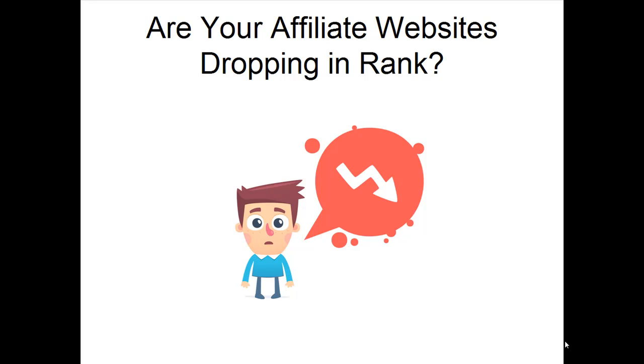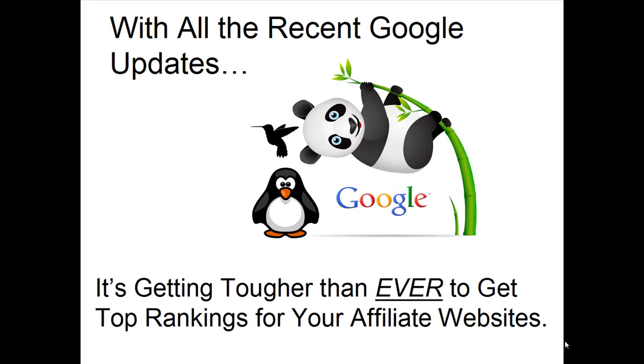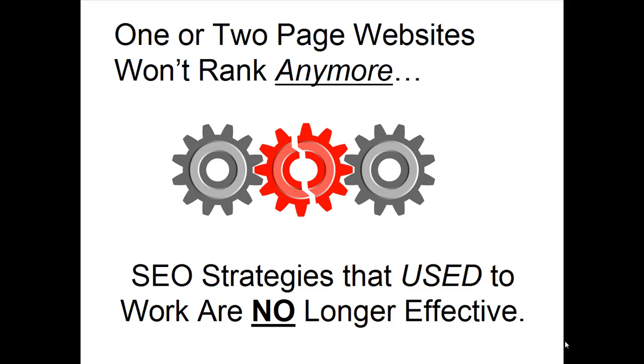Are your affiliate websites dropping in rank, or even worse, getting de-indexed totally? With all the recent Google updates, it's getting tougher than ever to get top rankings for your affiliate websites. One or two page websites don't rank anymore, and many SEO strategies that used to work are no longer effective.